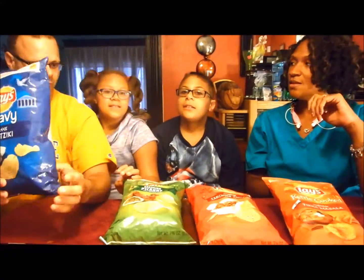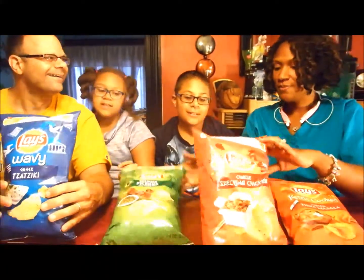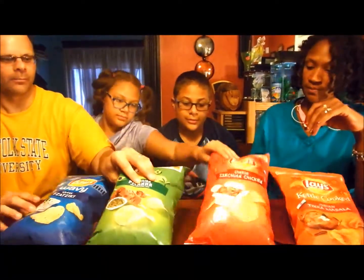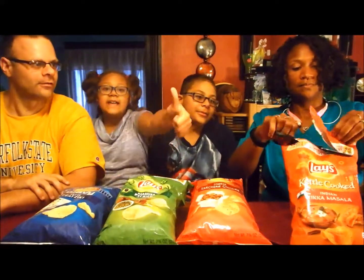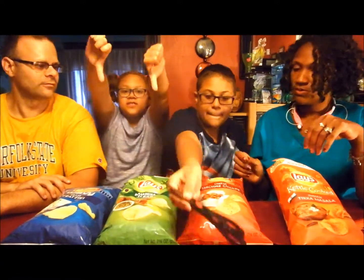I think these are going to be good. It's Tzatziki — Tzatziki, Tzatziki. So what we're going to do is open up each one at a time and like it or dislike it. If you like it, thumbs up; if you don't like it, thumbs down.